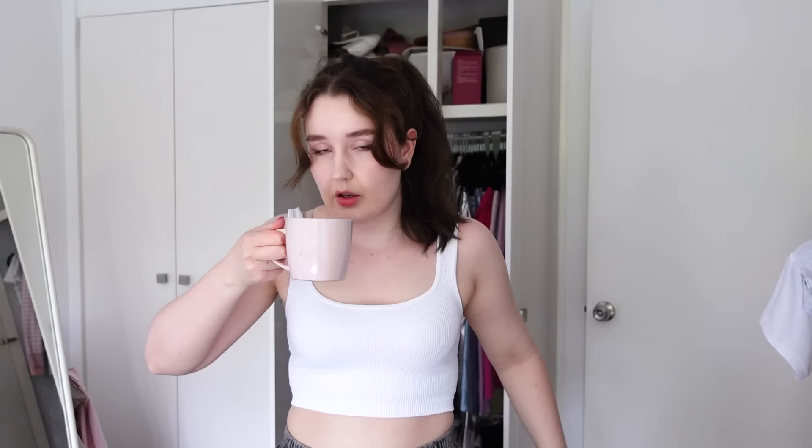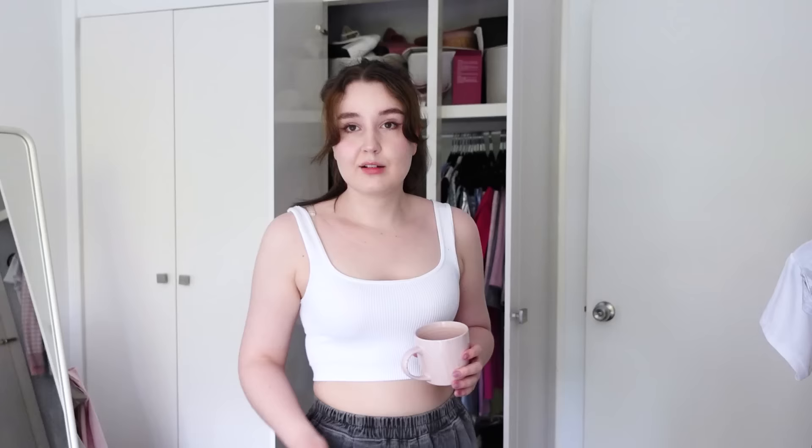I have linked all of my Vivaya shoe picks below, as well as their website. I do have a code with them, which is Lucy Vivaya, which you can use to save when you shop. Thank you so much to Vivaya for supporting the channel, and let's get back into it.